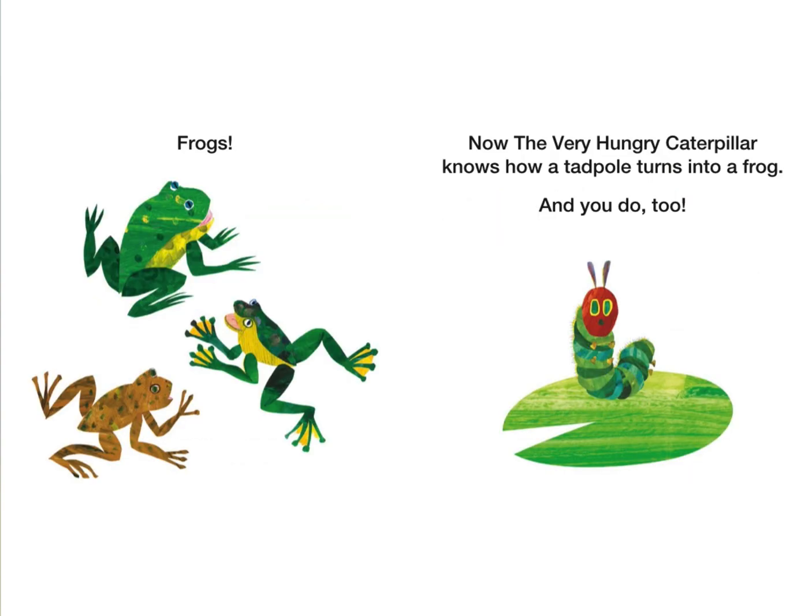What are they now? Frogs! Now the very hungry caterpillar knows how a tadpole turned into a frog. And you do too!